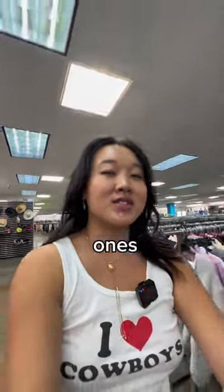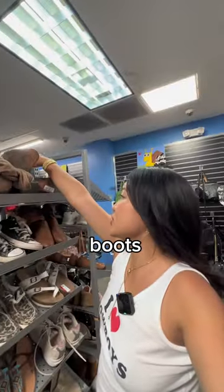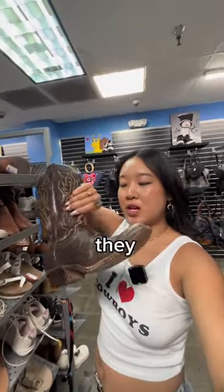Last up for the outfit, we need a pair of shoes — ideally cowboy boots, obviously. But can I actually find cute ones in my size? Crossing my fingers. I see cowboy boots right here — they're so cute, but they have a huge hole.